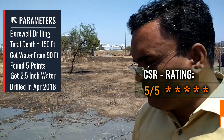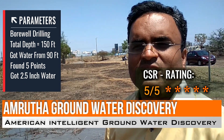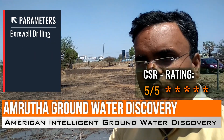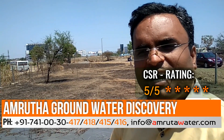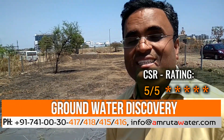My suggestion would be to go for a scientific method. The American Intelligent System is definitely a reliable system. One of our relatives, Shri Shindey, also surveyed from Amruta Groundwater Survey and unexpectedly got a very good amount of water — around 3 inches.